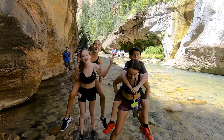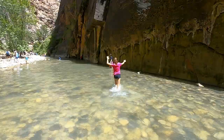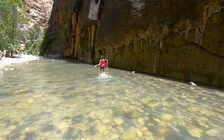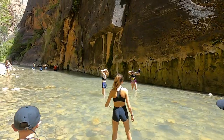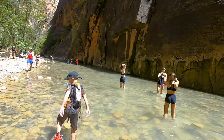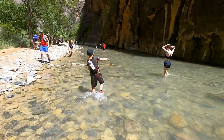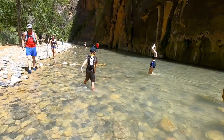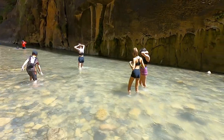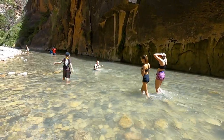We're in Zion, everybody. Check out this video, it'll be good. It's so pretty, it's so pretty. That's so pretty, babe. Be careful, bud.